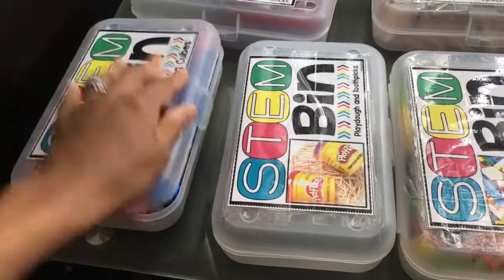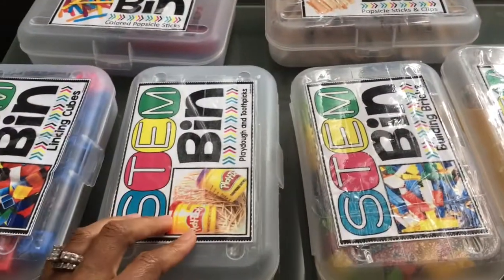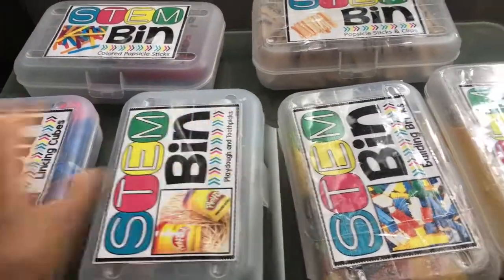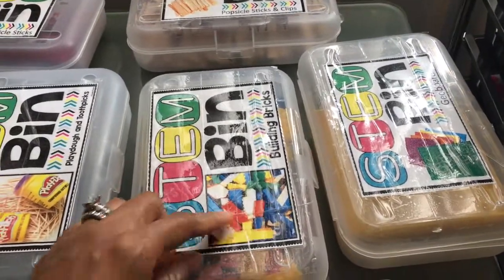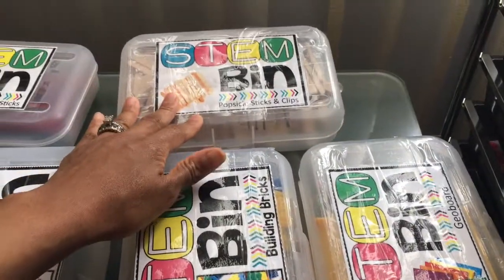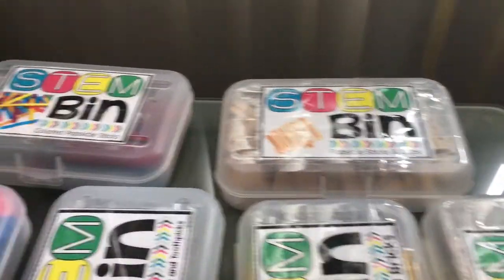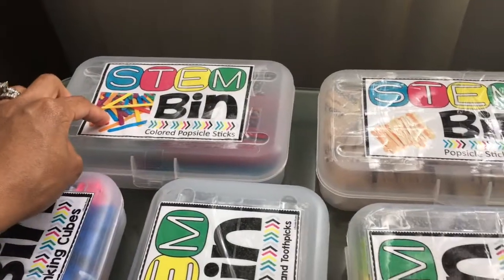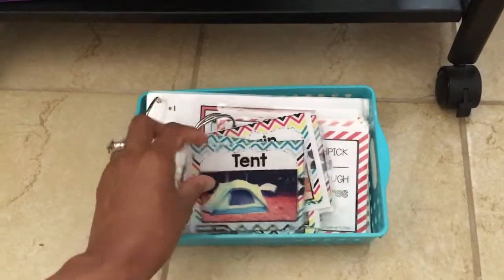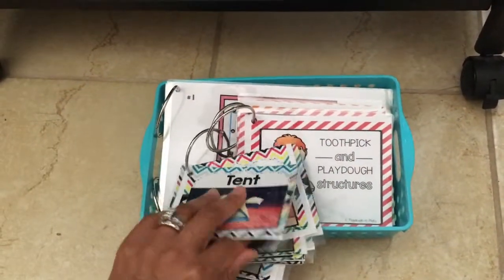Here are my STEM bins: we have linking cubes, play-doh and toothpicks, building bricks, a geo board, popsicle sticks and clips. These are ones I created — she had some where you can actually put your own images in and swap them out. Then I have colored popsicle sticks, and on the bottom I have little task cards that I put on rings and laminated.